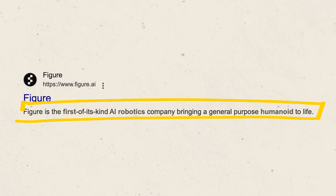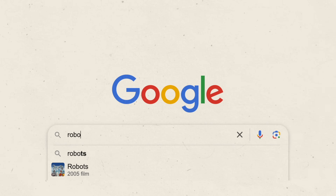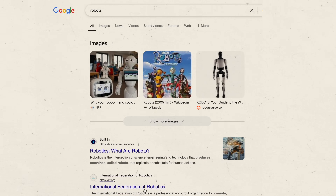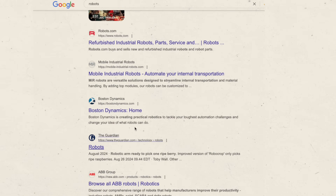When you Google most of these companies, their descriptions are always the same: 'We're the first humanoid robot to do X,' or 'We're the first general-purpose robot.' But when you search for 'robots,' none of these companies pop up on the front page. Boston Dynamics, for example, was on the second page — yet it gets about 100,000 visits per month on its website, mostly from people searching for the brand name directly.